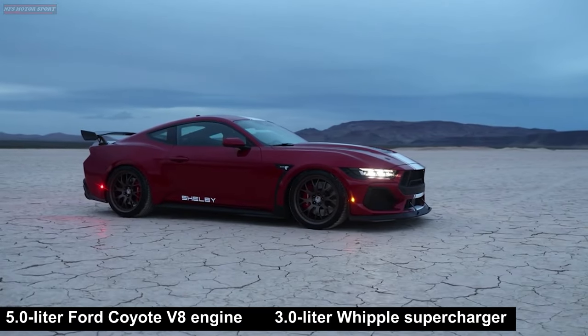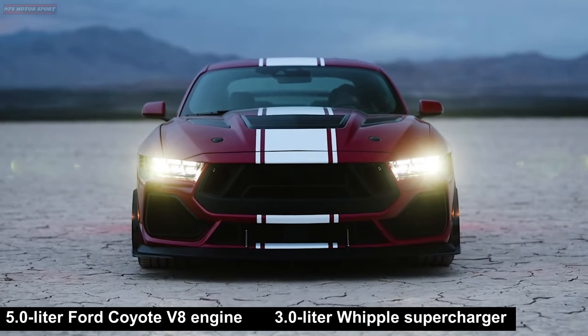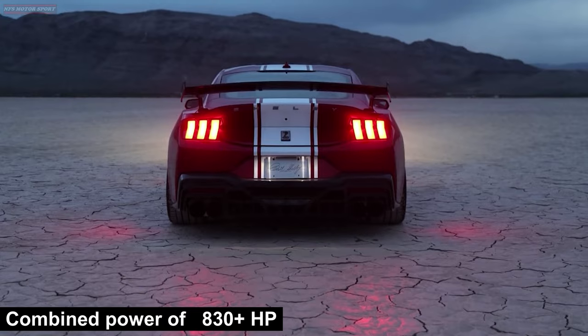The 5.0-liter Ford Coyote engine, combined with a 3.0-liter Whipple supercharger, is a powerful power plant that delivers a staggering 830 horsepower.